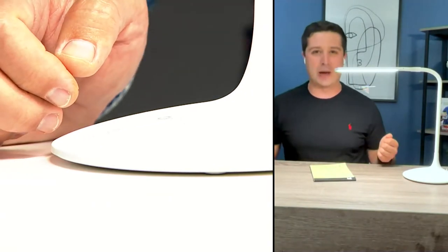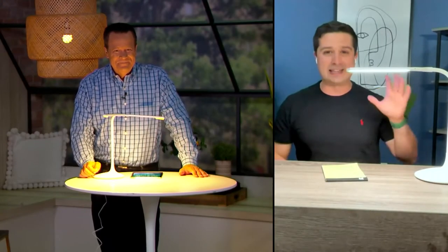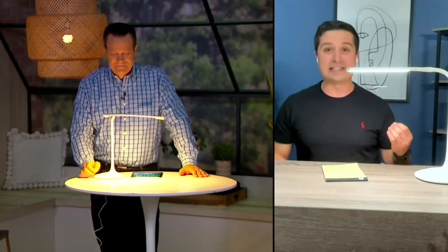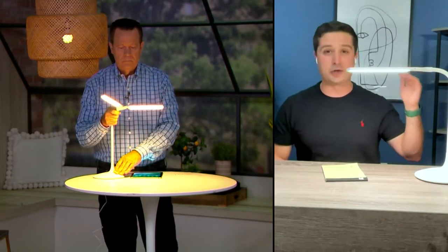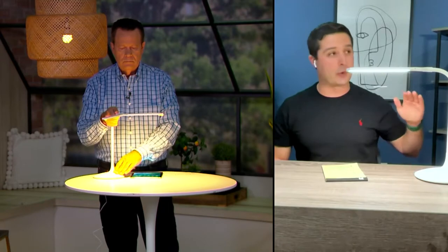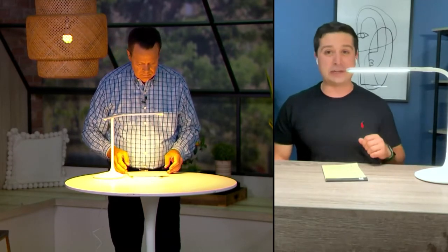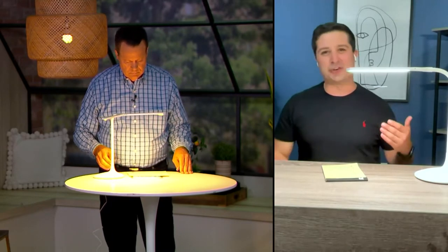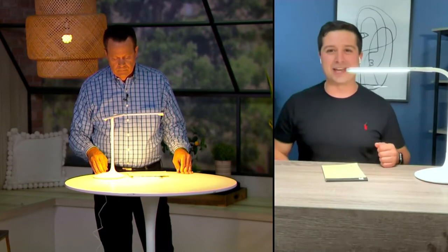We all love going out in the sun — we love the light out there, and we always take photos outside. This is like bringing that sunlight inside. On the Color Render Index, the sun is rated at 100%. Most light bulbs are very, very low. This is at 95%. That's a huge deal because that gives you ultra high-definition light right inside of your home, right there on your desk.